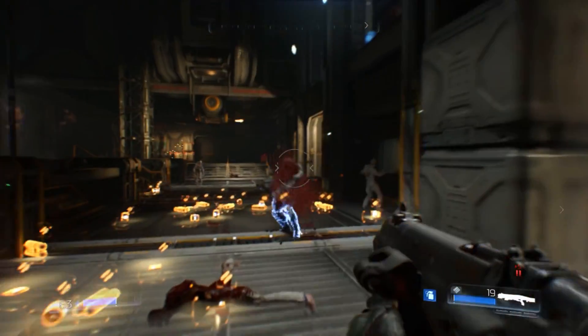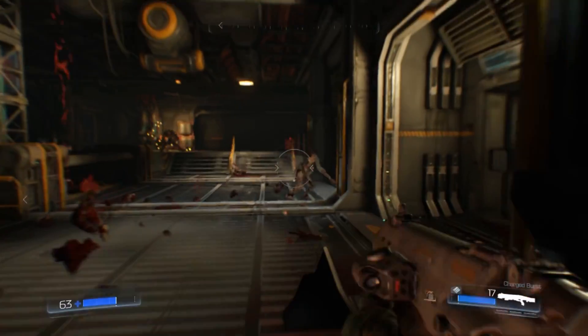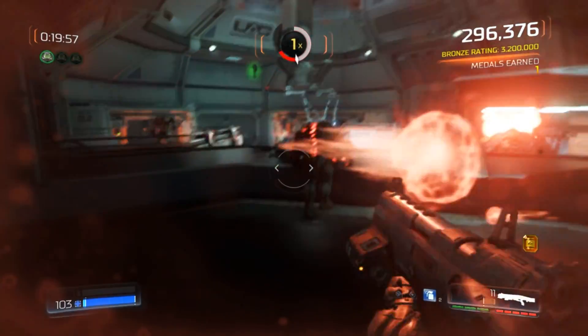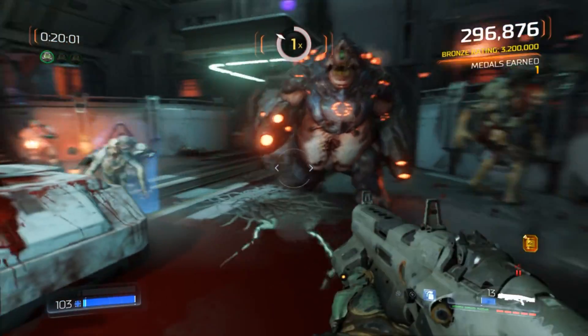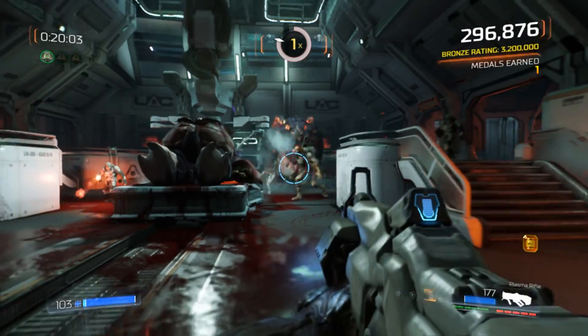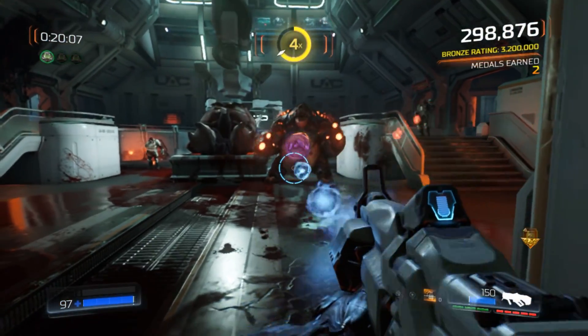On the opposite end of the spectrum, I was also curious about the Switch port being handled by Panic Button. After all, their work bringing Doom 2016 to the Switch is extremely impressive, but I'm curious to see how a more complex game like Doom Eternal holds up. I call them the masters of that platform — a lot of what they're able to do is because our engine is so flexible.